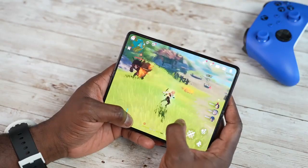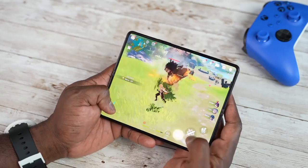Samsung finally made it with the Samsung Galaxy Z Fold 4. Hey, what's going on guys, welcome back to the channel, hope you're all doing well.